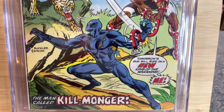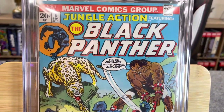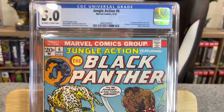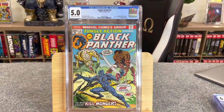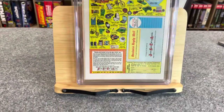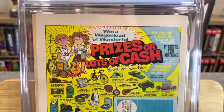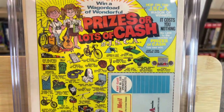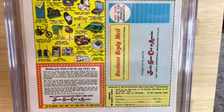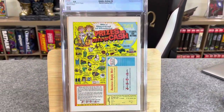Jungle Action #6, Marvel Comics, September 1973 — first Black Panther solo story, first appearance of Erik Killmonger, and a map of Wakanda. Don McGregor story, Rich Buckler and Klaus Janson art, Rich Buckler and Frank Giacoia cover. Awesome book — Black Panther on the cover, beautiful presentation. 5.0 off-white to white pages. I got this from a Facebook live sale with a semi-local comic shop.